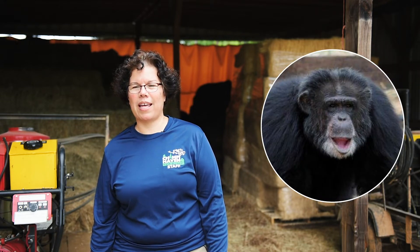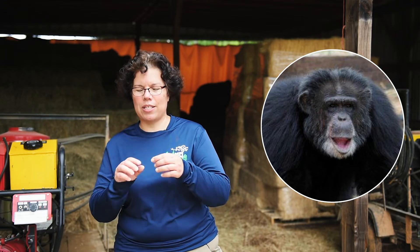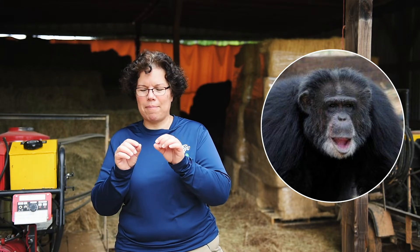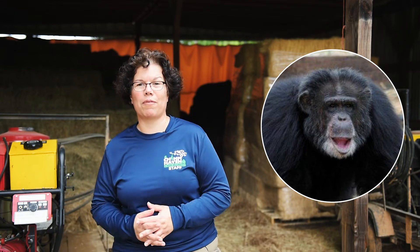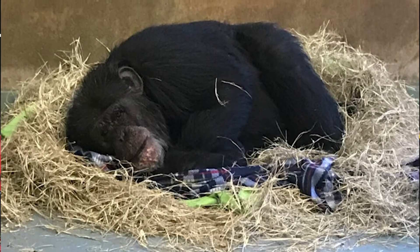Another good nest builder would be Pierre. He'll use a lot of hay and make a nice beautiful nest, and then he likes to take blankets and make tiny little strips — and what's remarkable is they're perfectly symmetrical. Every strip is exactly the same size, and he weaves the blanket strips all around him and makes a very beautiful, attractive nest. Really nice nest-building skills.